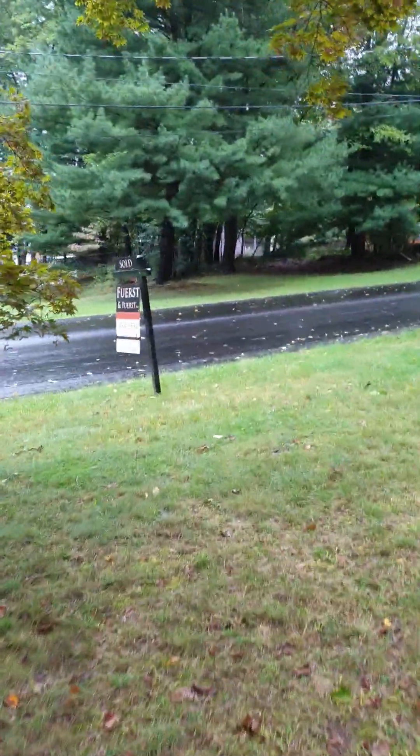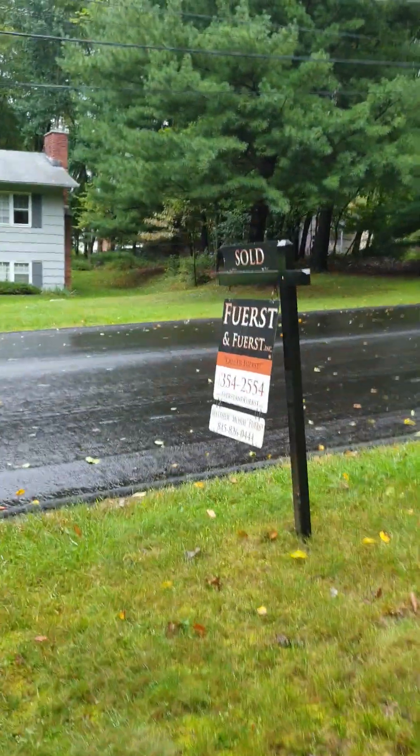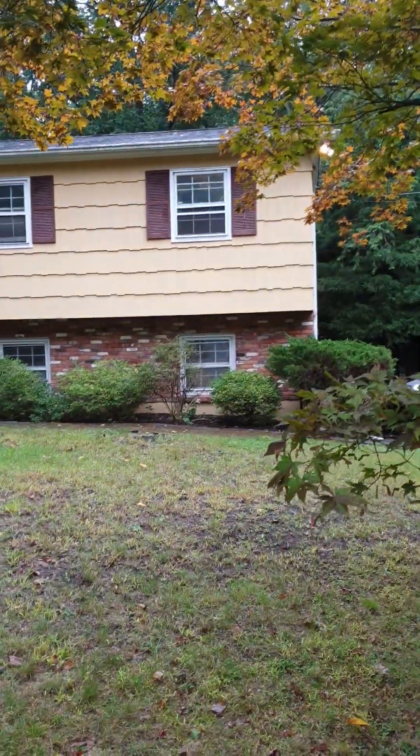Over here you can see this is the front yard. Sold by First and First Real Estate — they were the ones that helped us purchase the house. And here's the front of the house. Thank you for watching.